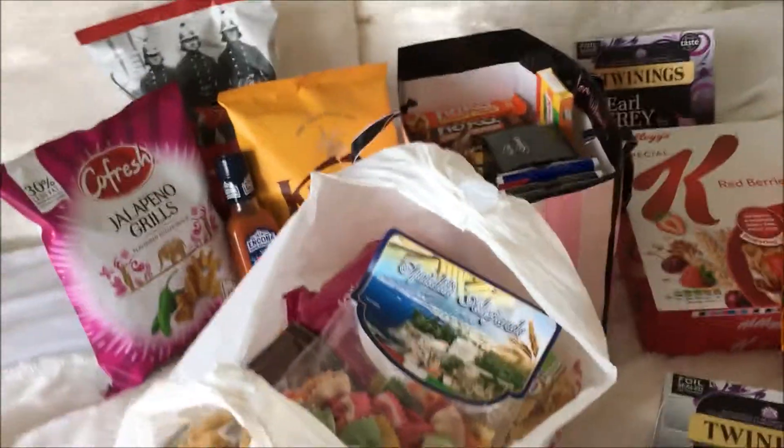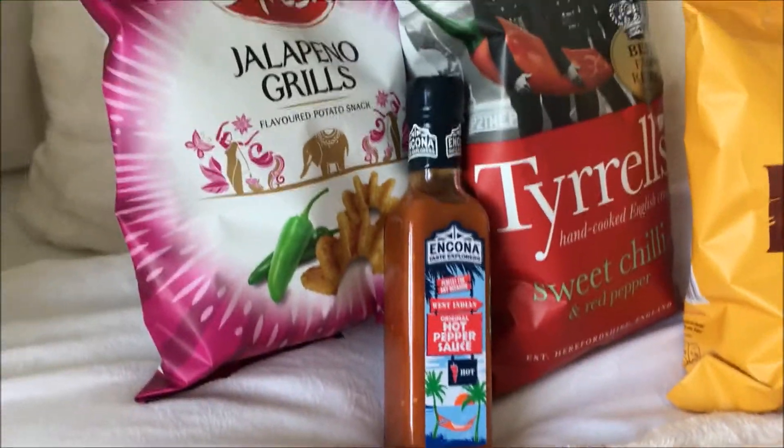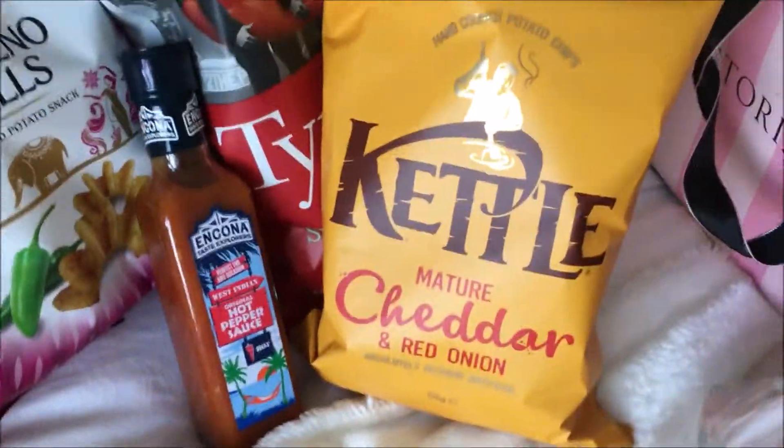So without further ado, let's get on with it! I wanted to start with the most fun thing possible, which is definitely food. I have an array of spicy things, including these jalapeño crisps, some Tyrell crisps, a hot chilli sauce, and some ketchup chips, because they are just superior crisps.